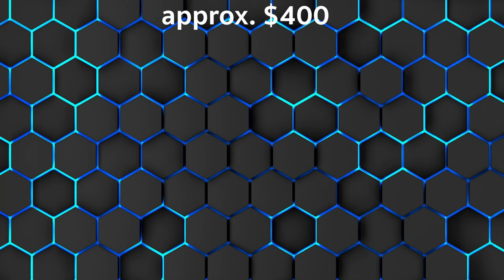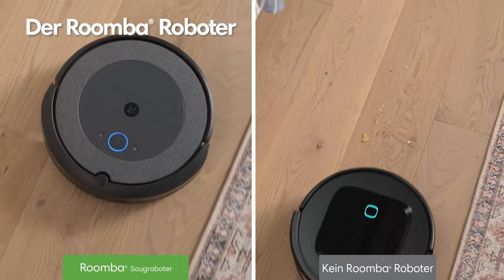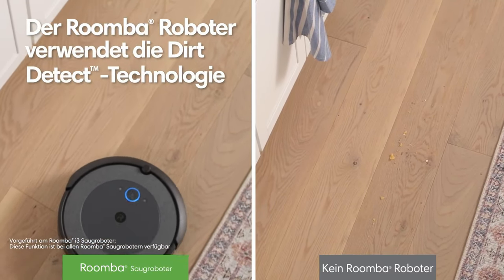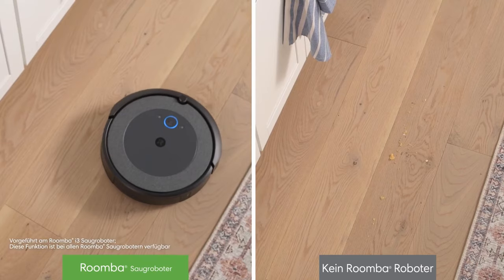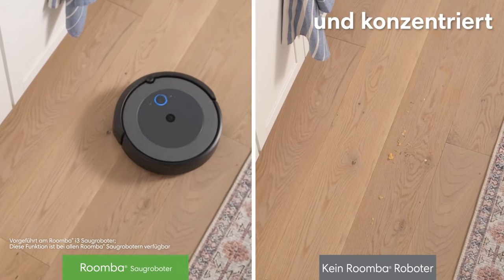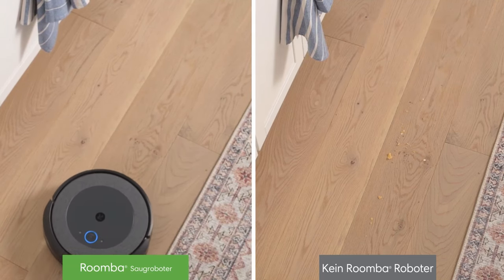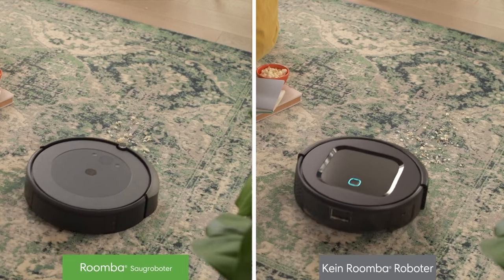Strengths: automatically adjustable cleaning head, two multi-floor brushes, strong suction power, room mapping, and control with personalized recommendations via app. Weakness: connection between device and app doesn't always work.